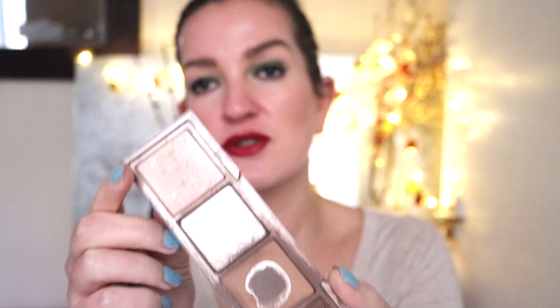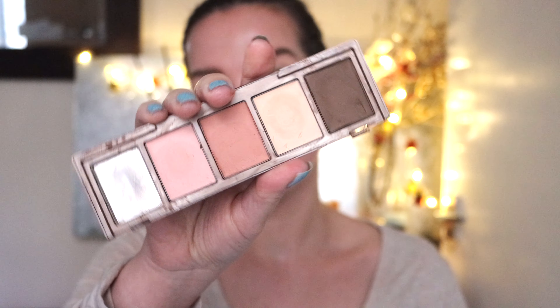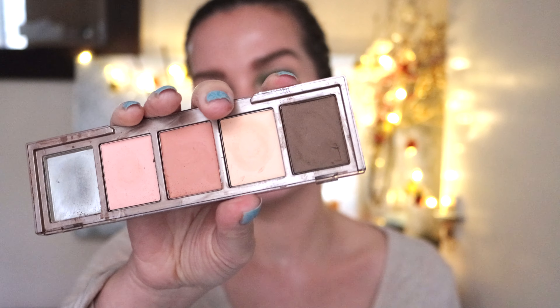I'm also introducing the highlight from this palette. It's not very well used, but because it's part of a palette that is very well used, I'm including it just so I have this entire side completely used up. On the other side of the palette are the cream products — I've already used up the highlight. There are three concealers in the center and a contouring product on the side.